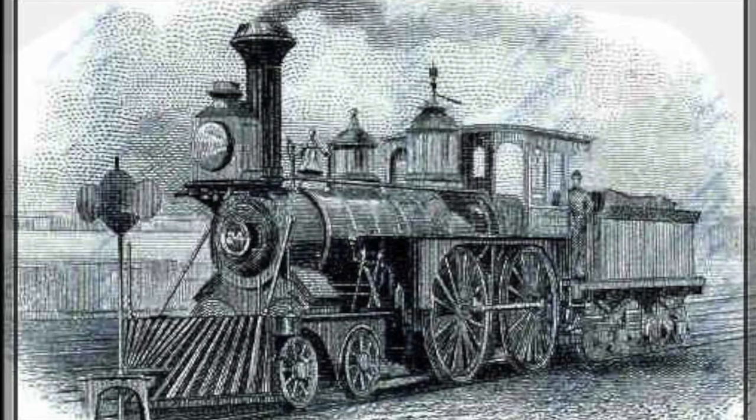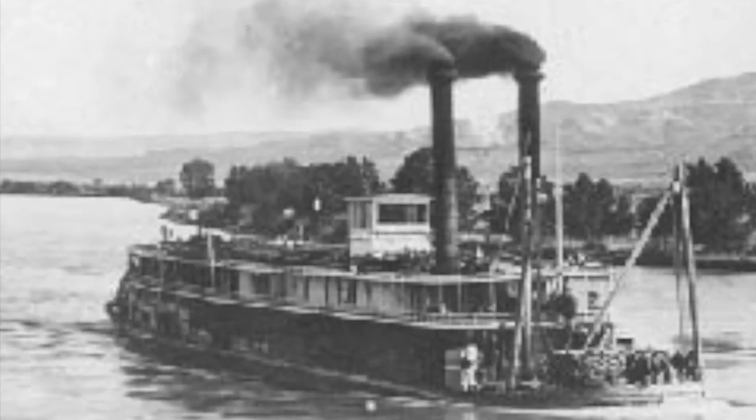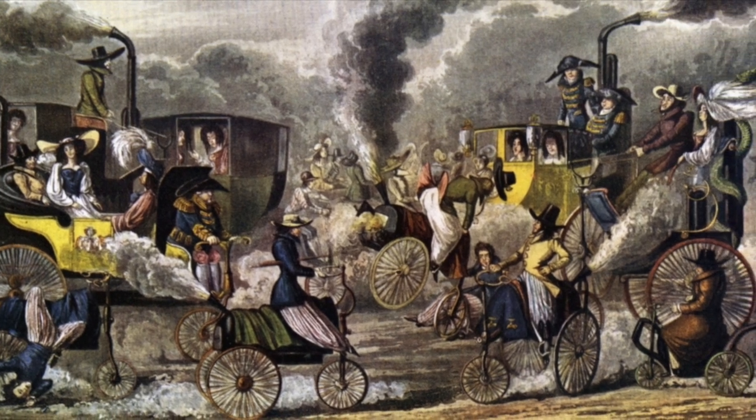Watt's invention allowed for the creation of trains and railroads, which helped continue the industrial revolution. Trains and boats allowed for the expansion in trade and relationships between countries due to their ease of movement of resources and people.